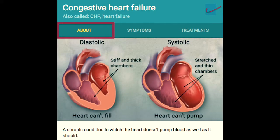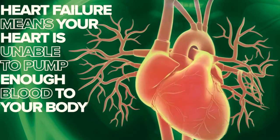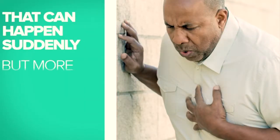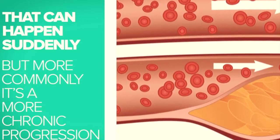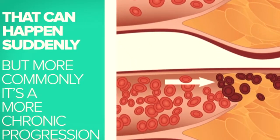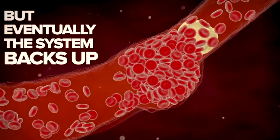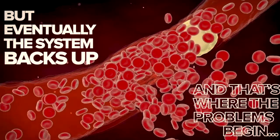Heart failure sounds like something that happens instantly, but that's not necessarily the case. Heart failure means your heart is unable to pump enough blood to your body. Now that can happen suddenly, but more commonly it's a more chronic progression. In heart failure, the rest of your body tries to compensate, but eventually the system backs up and that's where the problems begin.